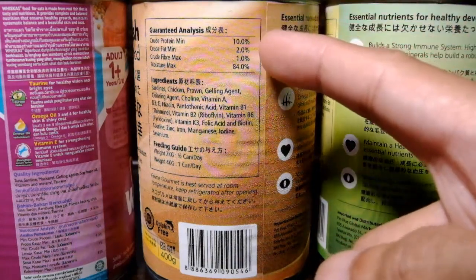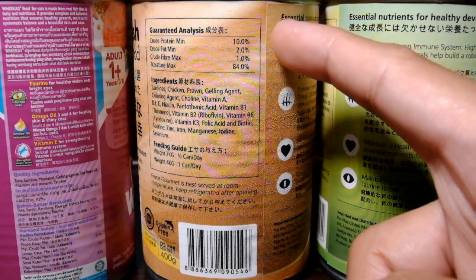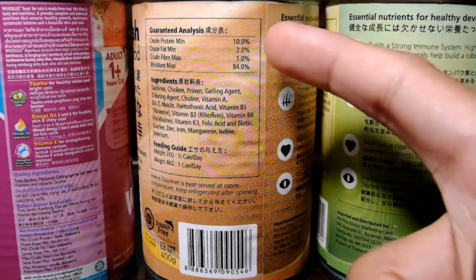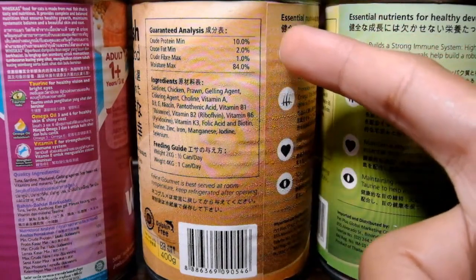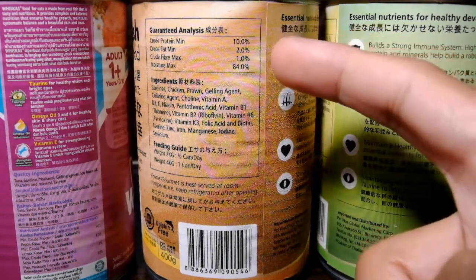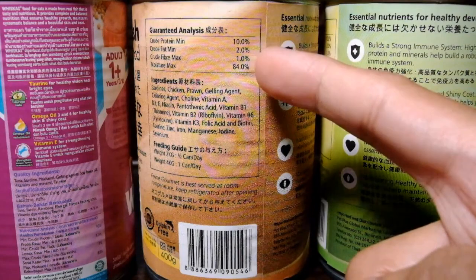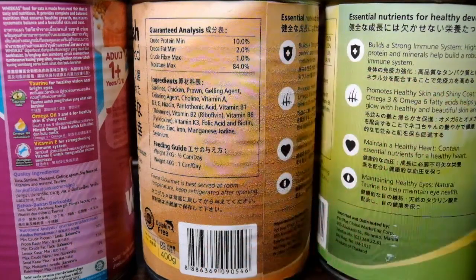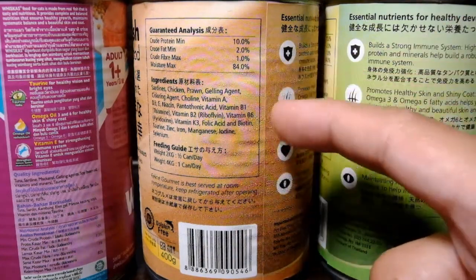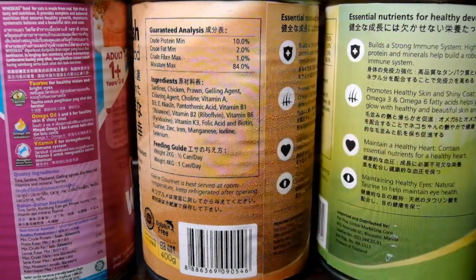If you would check the guaranteed analysis, halos magkapantay lang sila. The crude minimum protein is 10%; sa Whiskas is also 10%. The crude minimum fat is 2%; sa Whiskas is 1.5%. Crude maximum fiber is 1%, and Whiskas also 1%. The maximum moisture is 84%; Whiskas is 85%. If you would check the ingredients, almost the same lang din sila, although Pet Plus is more detailed in which vitamins and minerals it includes in their product.